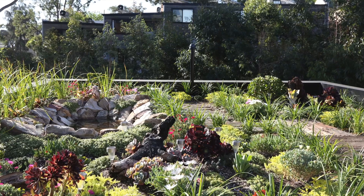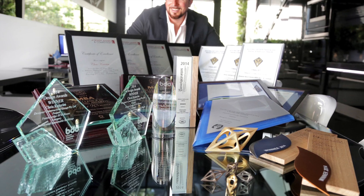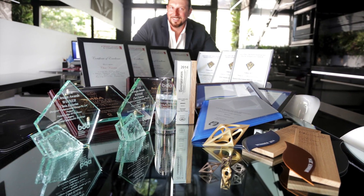Forest Lodge is located in the heart of Sydney's Heritage Precinct, just five minutes from the CBD. The 3.9 meter wide vacant land for the multi-award winning Forest Lodge Eco House was one of the last original vacant blocks in the city.